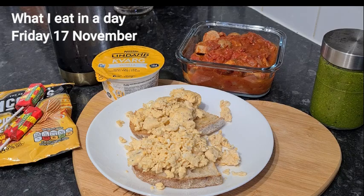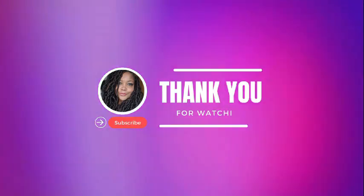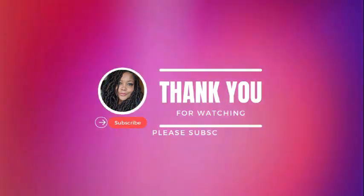So guys, if you want to catch that video, make sure you're subscribed, hit that subscribe button, and make sure you've got that notification bell turned on because as soon as I upload a video you'll be notified. Thanks for watching and I will see you very soon. Take care, bye!